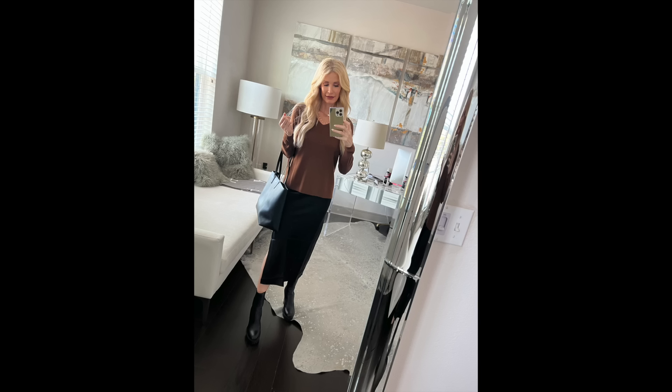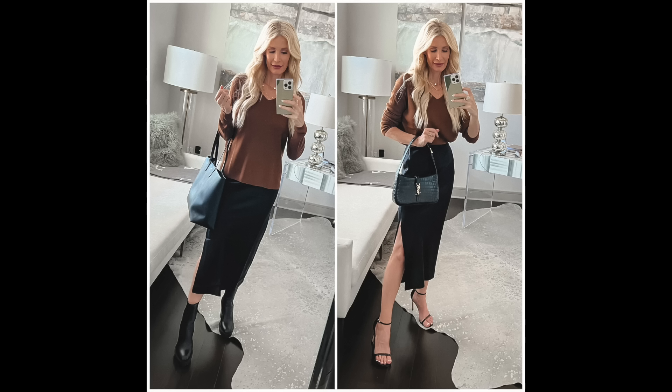The first fashion mistake making you look frumpy is not tucking in your shirt. There's a misnomer that if you're bigger around the waist you shouldn't tuck in your shirt — you should leave it untucked to camouflage that area. But actually, leaving it untucked makes you look bigger than you really are. Even if you have a bigger waist, doing the half tuck is better than not tucking at all.